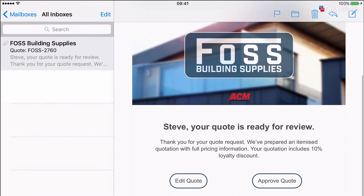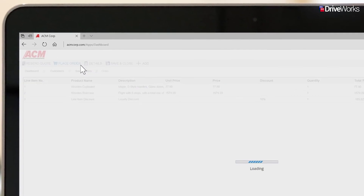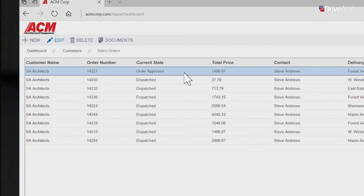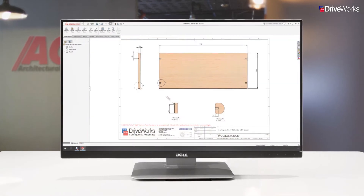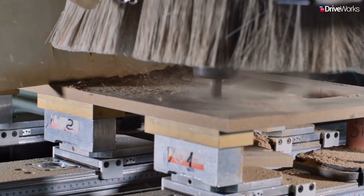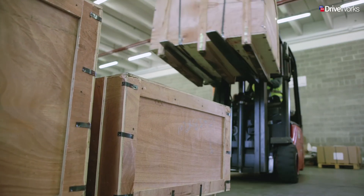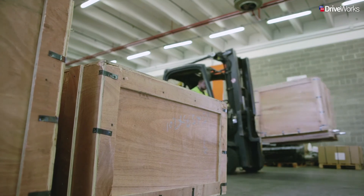Now that Karen has finished reviewing the quote, an email is sent back to Steve, allowing him to confirm the order amendments. With approval from Steve, Karen can convert the quote into an order. Once confirmed by ACM, the custom manufacturing data can be created automatically. This data can be passed to the shop floor so that production and order fulfilment can begin immediately. Karen can keep up to date on the progress of the order by checking the dashboard.